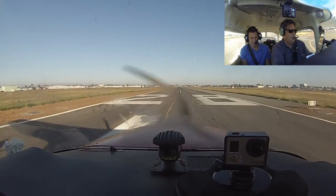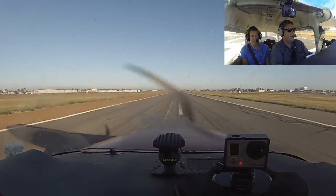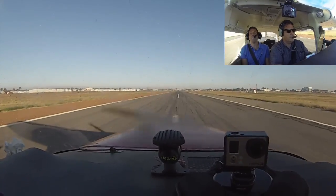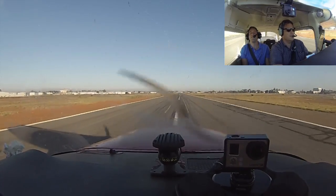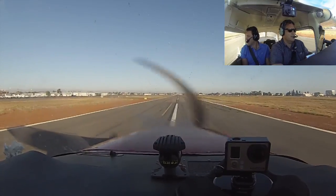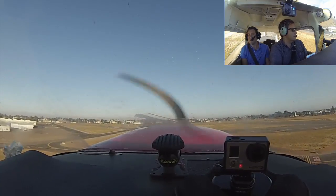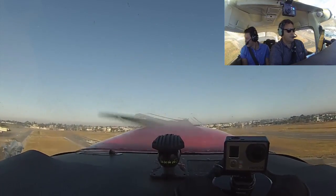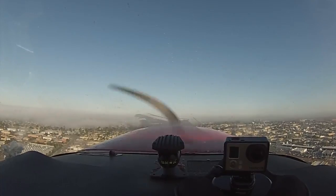Clear to the right. Full throttle. RPM is good. Engine temperature and pressure is good. Airspeed is coming alive. It looks like we're going to get above this marine layer, so we've got no problem.